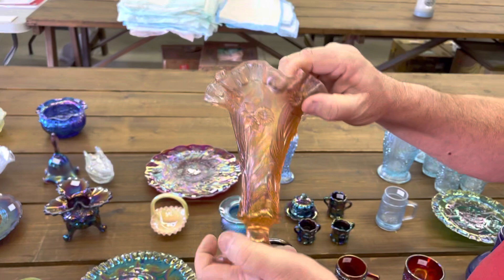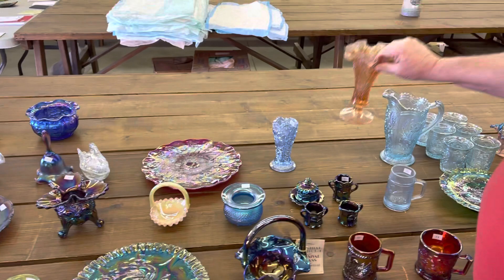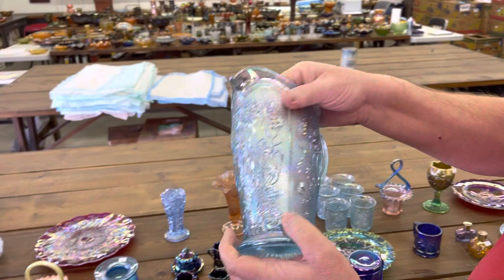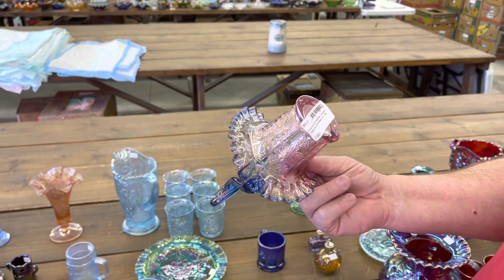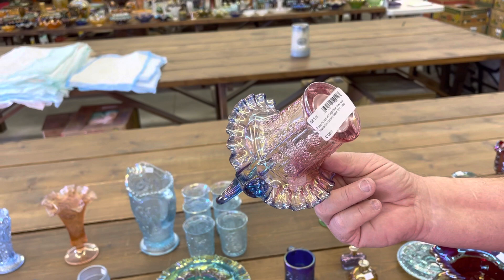Field Flower Water Set — this set is marked IG, you got ice blue, and you're going to get six tumblers with it. This is pretty — they even have the original label from when they bought it. It's called Twilight Blue Crest Handled Butterfly and Berry Basket, petal pink iridized. That's really pretty.